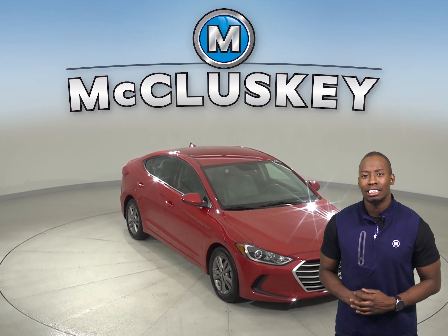It even has a clean one-owner Carfax report, and it's ready to hit the road. It's passed our extensive 172-point inspection. Come on down and take it out on one of our free and exclusive 48-hour test drives.